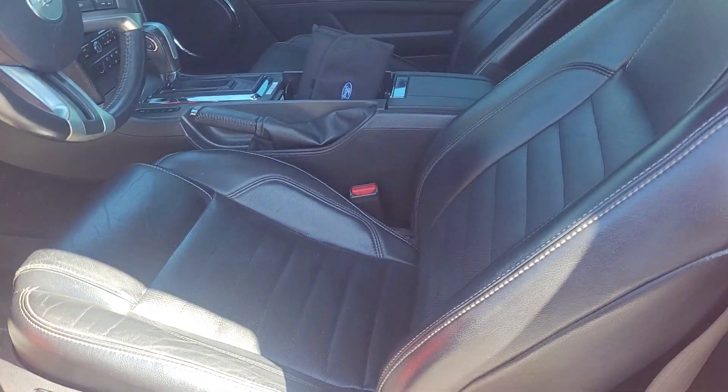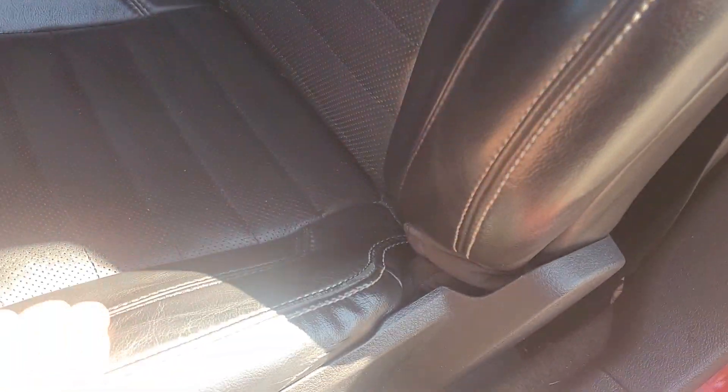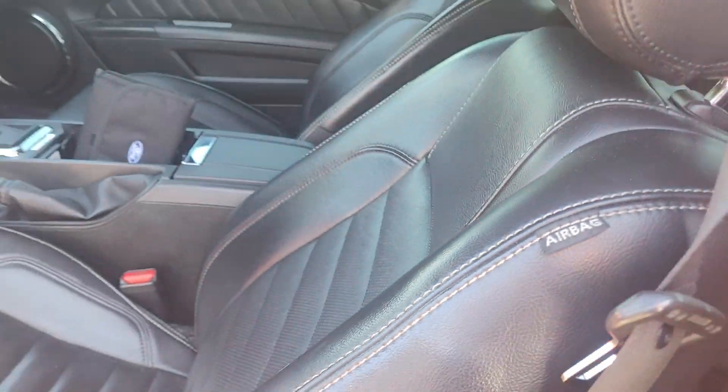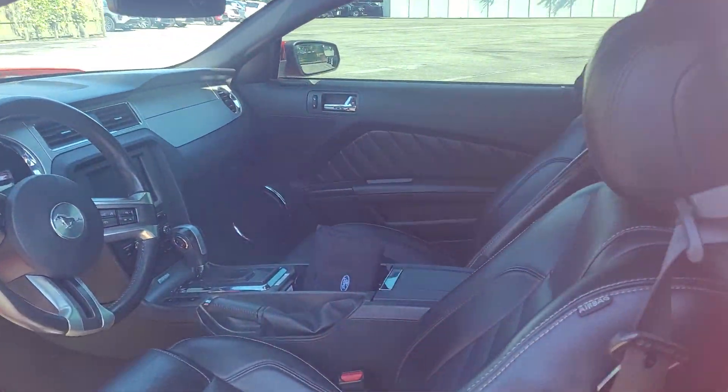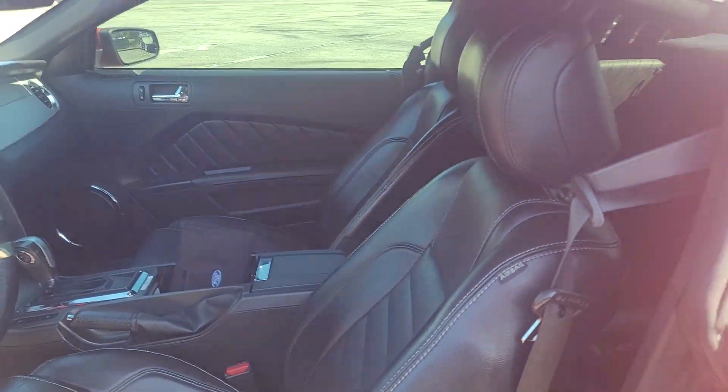Interior is in awesome shape. No rips, no tears — even the wear on the driver's seat there, which is usually a thing that's in good shape. Just traded in this weekend, so it hasn't gone through our detail shop yet. But this is a really clean car.